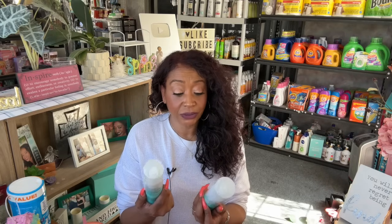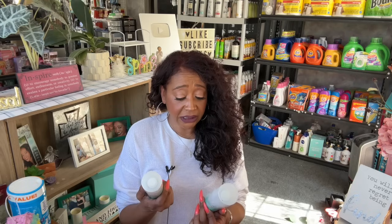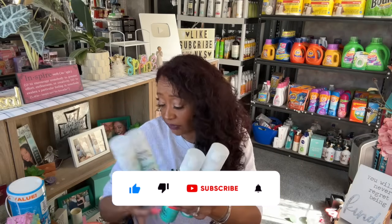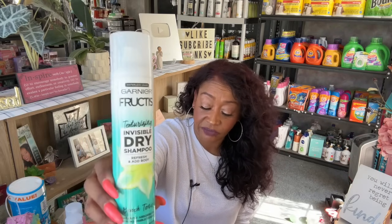The first great item I found was these — I was so excited. These are the Garnier Fructis Texturizing Invisible Dry Shampoo, Refresh and Add Body, Beach Tonic. It instantly absorbs with no visible residue — rice starch and biotin, no silicones. This is a full-size bottle, 3.67 ounces, for a $1.25! I don't use dry shampoo but my kid does and my neighbor does, so I texted them and grabbed about six bottles. They're probably five or six bucks normally — definitely a must-buy.